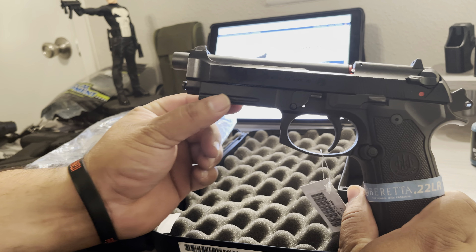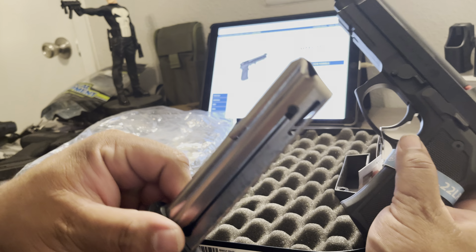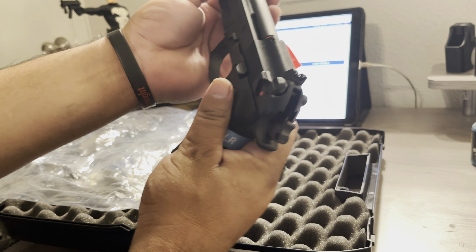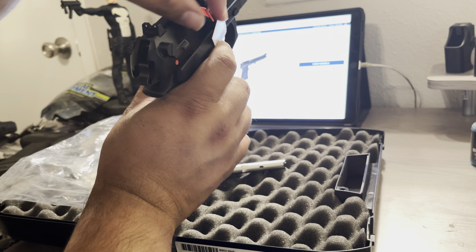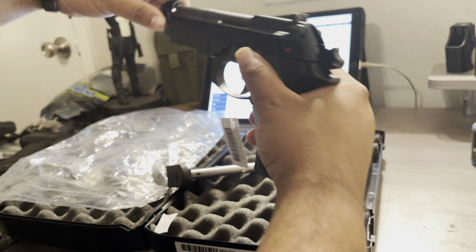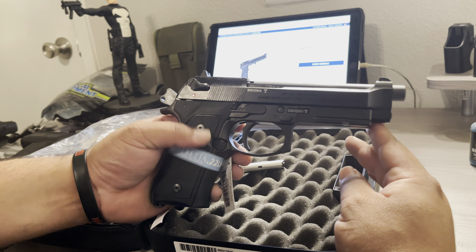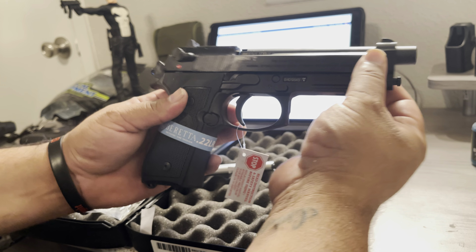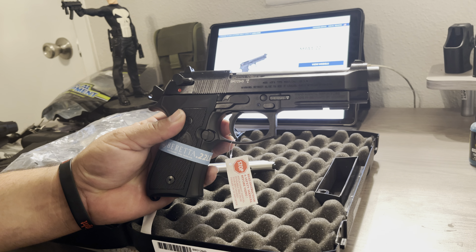It's pretty cool — it does have the rail. Let me make sure she is clear. Still brand new in the box. I tell you, .22 is a whole lot of fun guys.